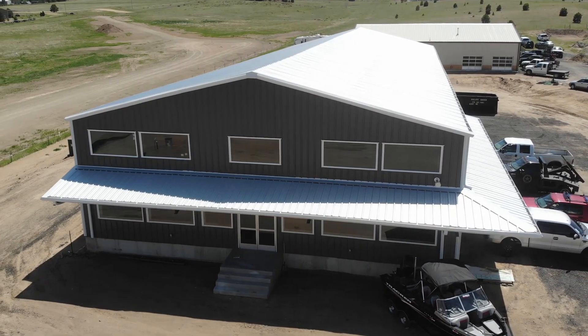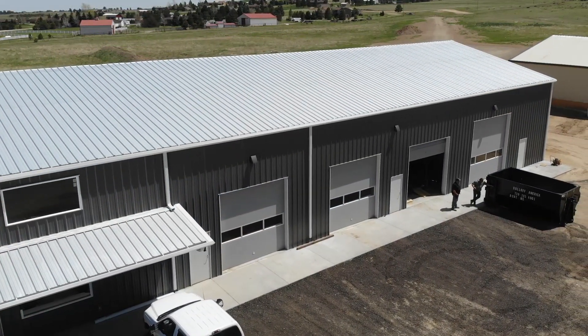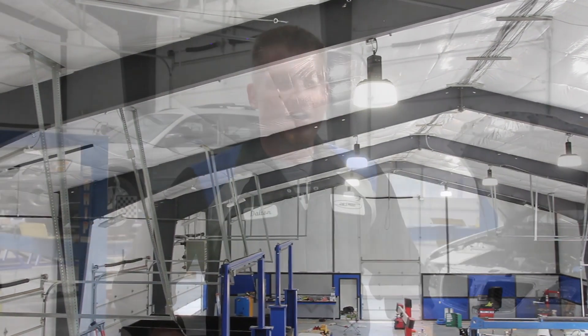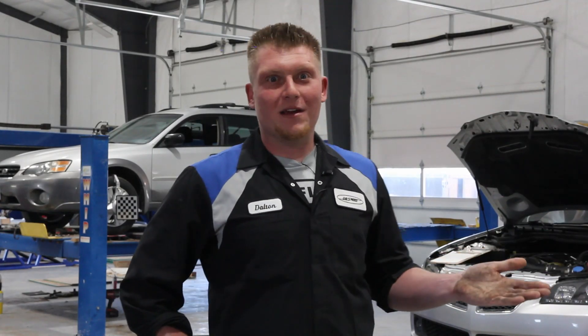The size of the building still hasn't hit me. I mean, as big as it is, what we can do in it — the eight bays, the space is huge, the showroom. This is one of the biggest shops in Colorado. From where I came from to where I am now, I never would have imagined anything this big.